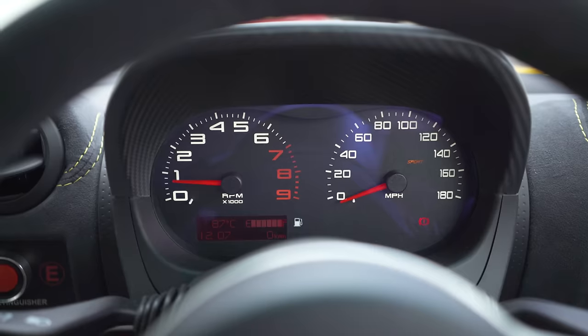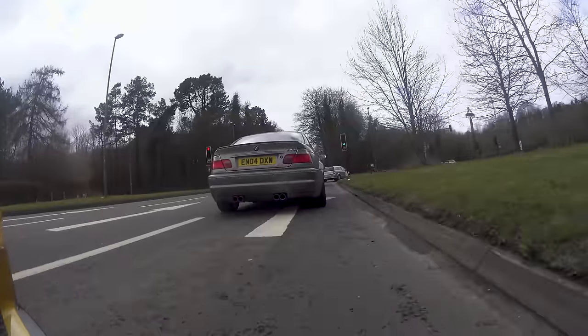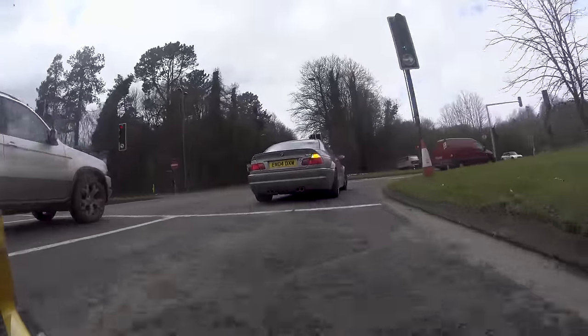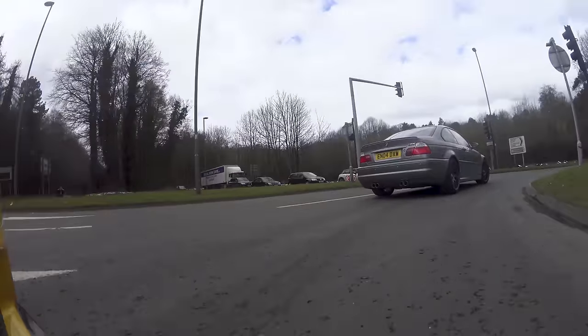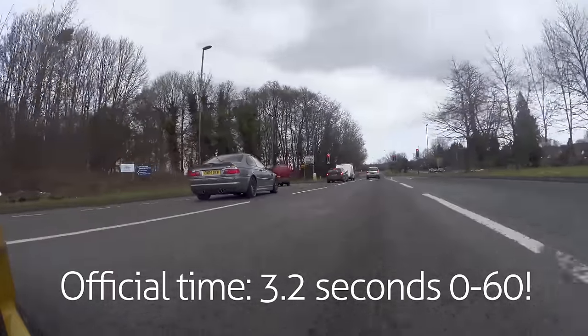The dash is different to the older car. For a car with a manual gearbox and McLaren-type 0-60 numbers, it's very easy to drive — very, very easy.